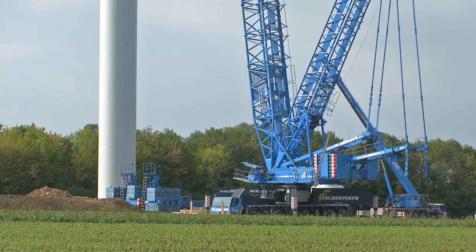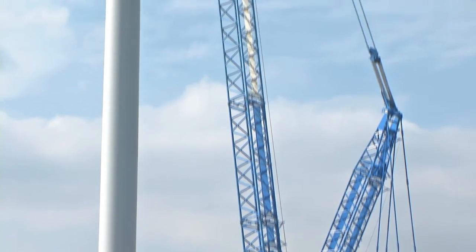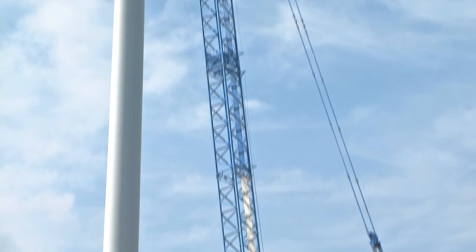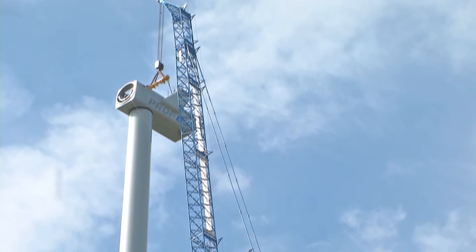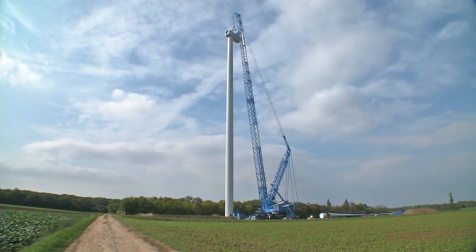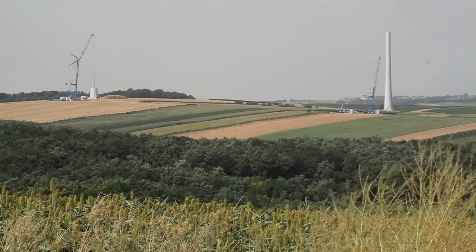By the end of the year, this figure had already risen to 30%. Within the framework of this increase, Felbermayr erected around 80 turbines in the federal states of Lower Austria and Burgenland. It was not an easy process, with solutions having to be found for the complex logistical challenges which arose.